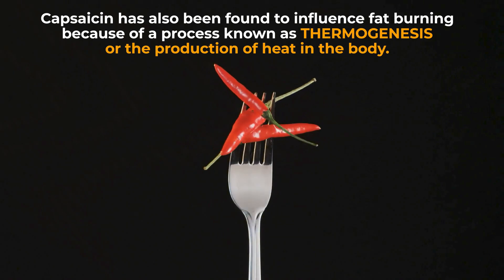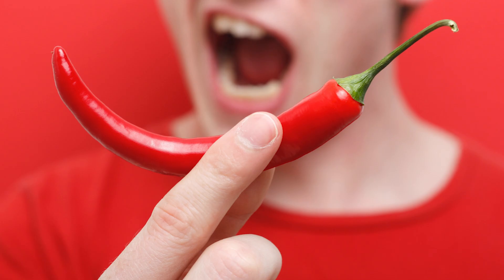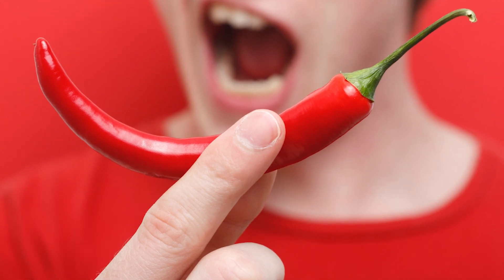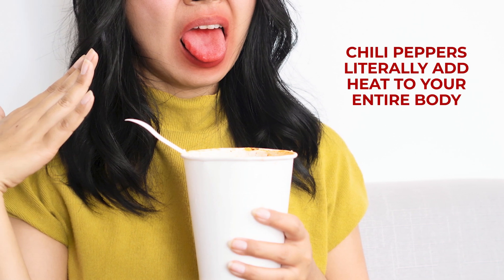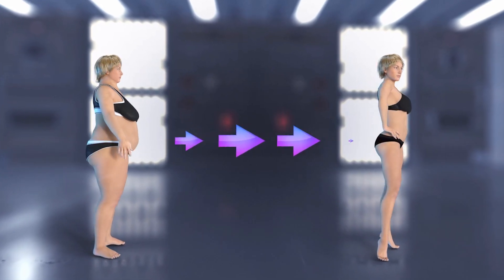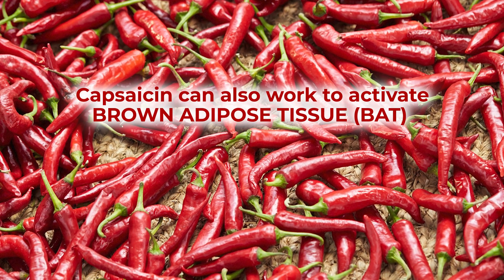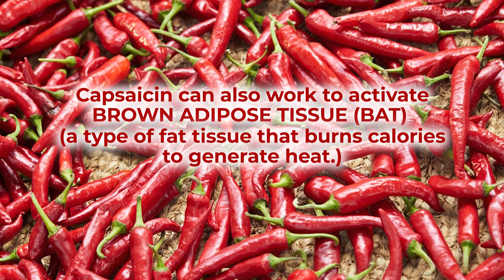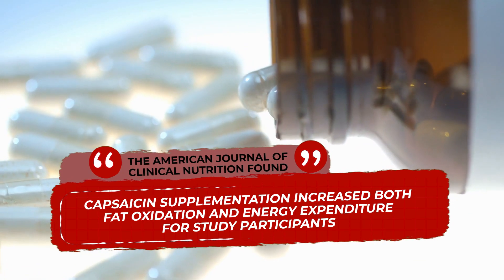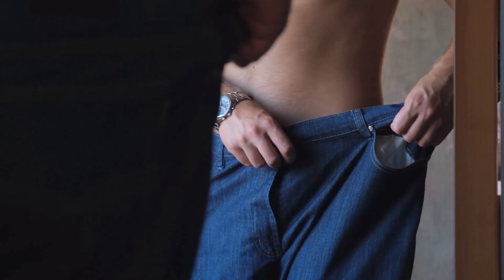Capsaicin has also been found to influence fat burning because of a process known as thermogenesis, or the production of heat in the body. Consuming the capsaicin within chili peppers doesn't just feel hot on your tongue — by stimulating thermogenesis, chili peppers literally add heat to your entire body. This has the effect of increasing metabolic activity, leading to heightened calorie burning and fat loss over time. Studies have further proven that capsaicin can activate brown adipose tissue, a type of fat tissue that burns calories to generate heat. The American Journal of Clinical Nutrition found that capsaicin supplementation increased both fat oxidation and energy expenditure, indicating that capsaicin may play a role in weight management.